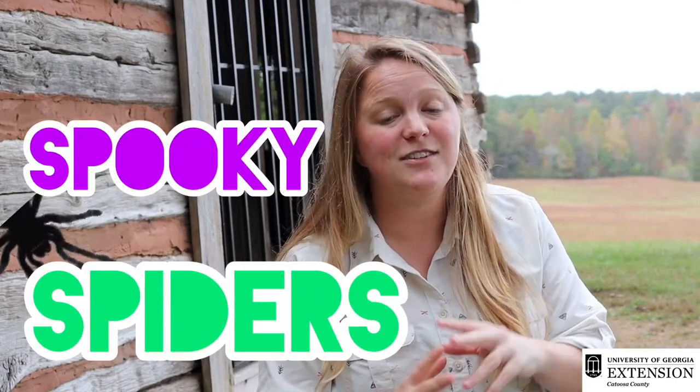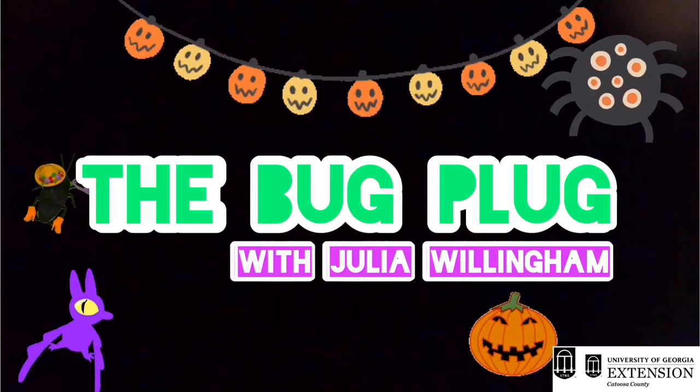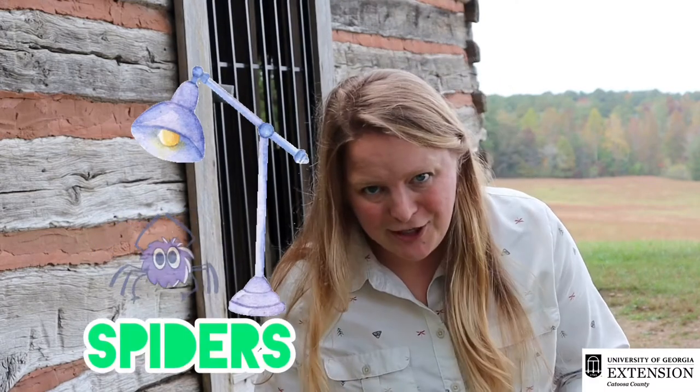Hi everyone! I'm Julia Willingham and I work with Catoosa County Extension. Today we're gonna be talking about some spooky spiders on this episode of the Bug Plug. With Halloween just a few days away, we thought it would be appropriate to shed some light on one of the most common fears, which is spiders.